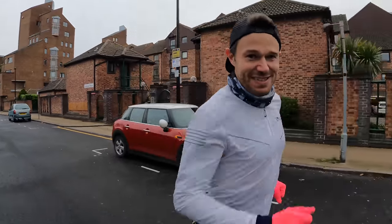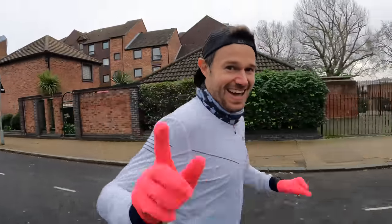We're going to do this marathon, we're going to run that sub 2:30 and get it done.